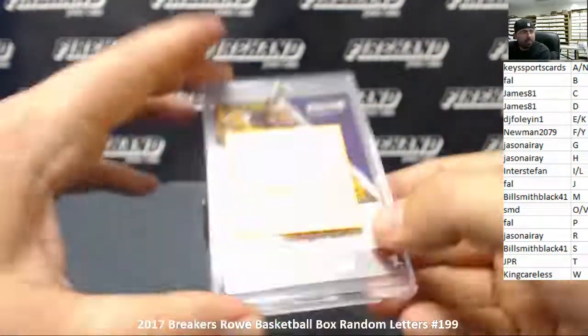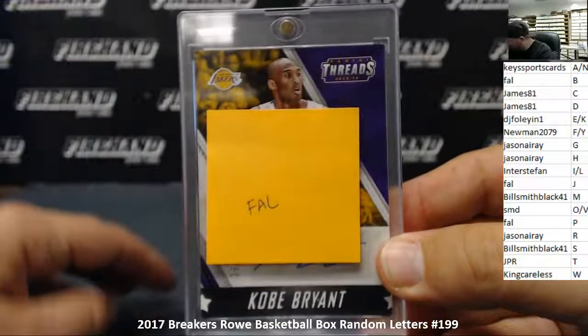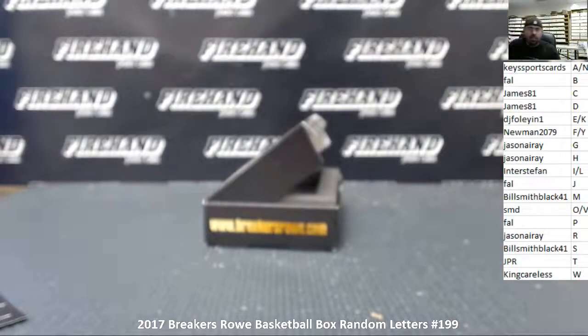Alright guys, that does it for this break. Thank you everybody for watching and joining. Congrats to Frank on getting the Kobe Bryant auto. Until the next one.